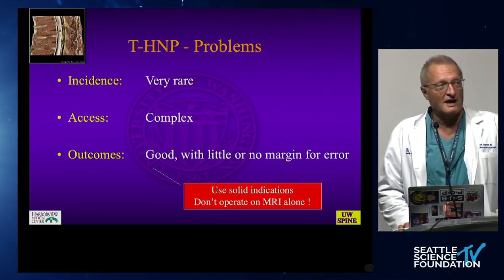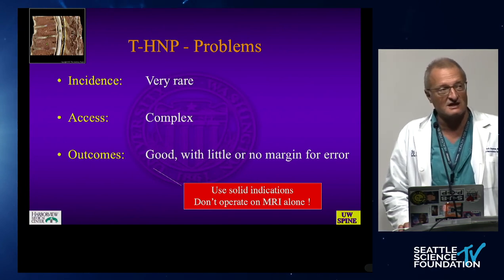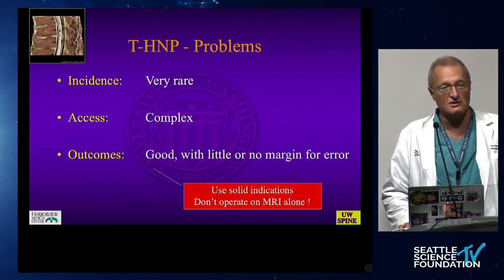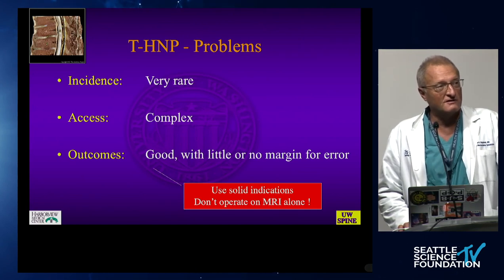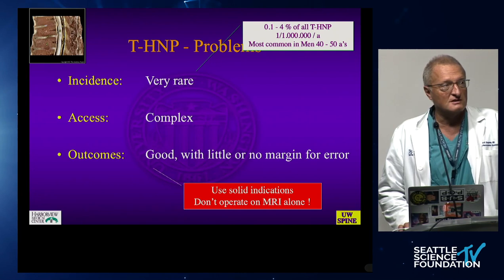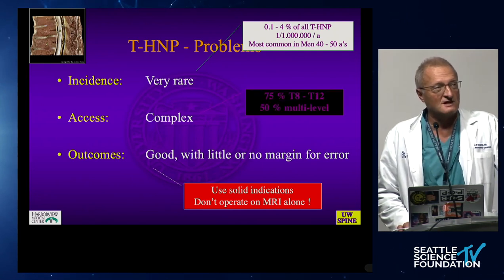Access can be very complicated, either from the anterior — that means lateral aspects — or from posterior, where we can't reflect the cord. So laminectomies and discectomies are not ideal. Outcomes in general seem to be good, but there is zero margin for error. Men in their 40s and 50s are most affected.